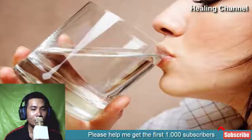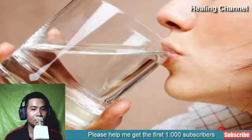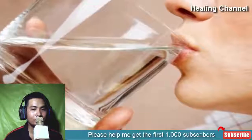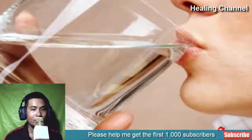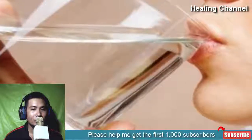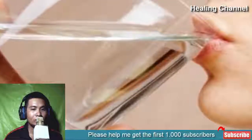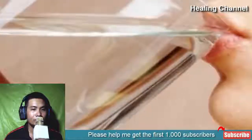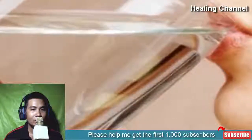5. Stay Hydrated. Most hemorrhoids are caused due to inadequate intake of liquids in your everyday diet routine. An adequate amount of water intake proves to be useful for patients suffering from hemorrhoids. It hydrates your body, helps your internal digestion system, keeps your stools soft, and reduces the chance of constipation. Drink at least eight to ten glasses of water daily.